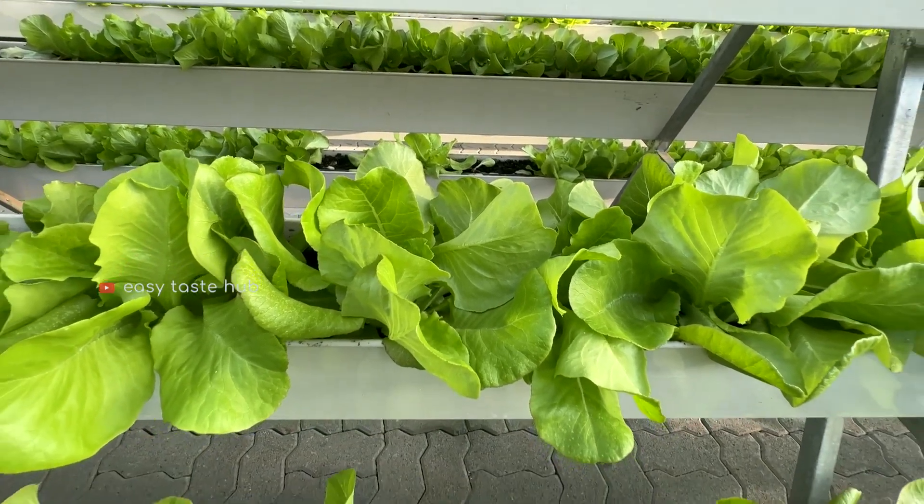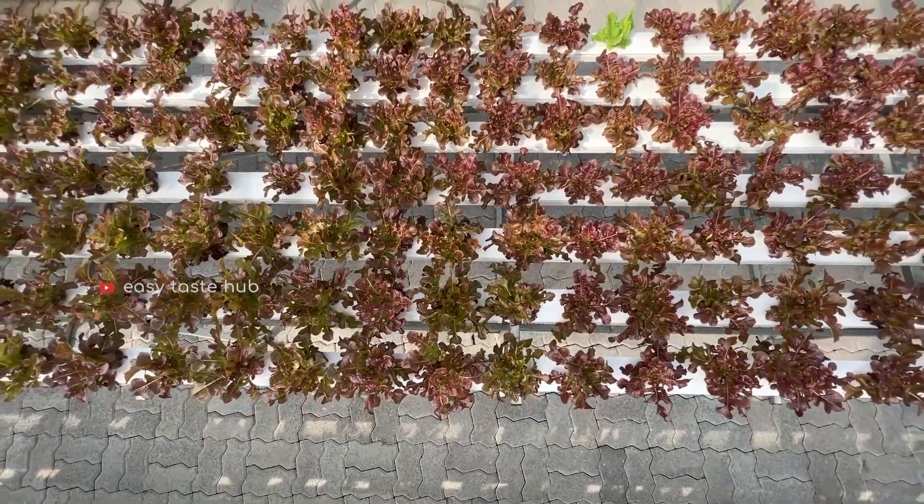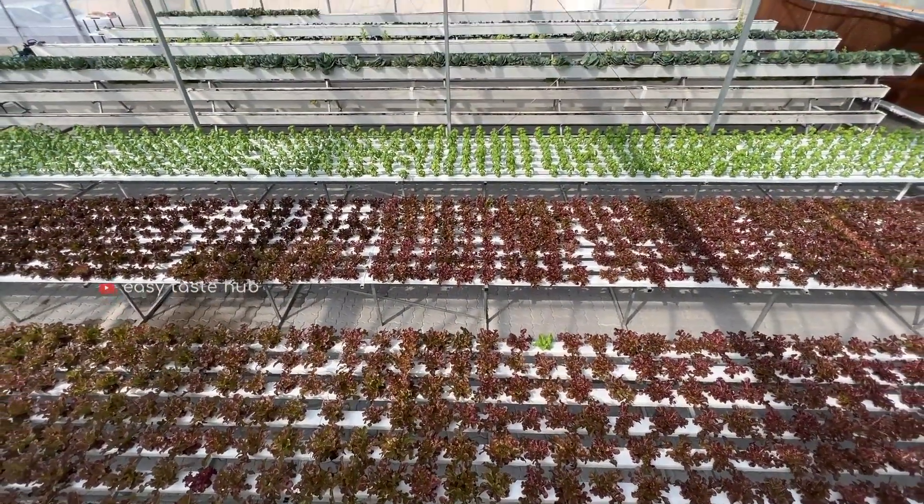The simple, effective hydroponic systems now available, coupled with modern horticultural lighting, have transformed our hobby and freed us to grow our favorite plants where and when we choose.